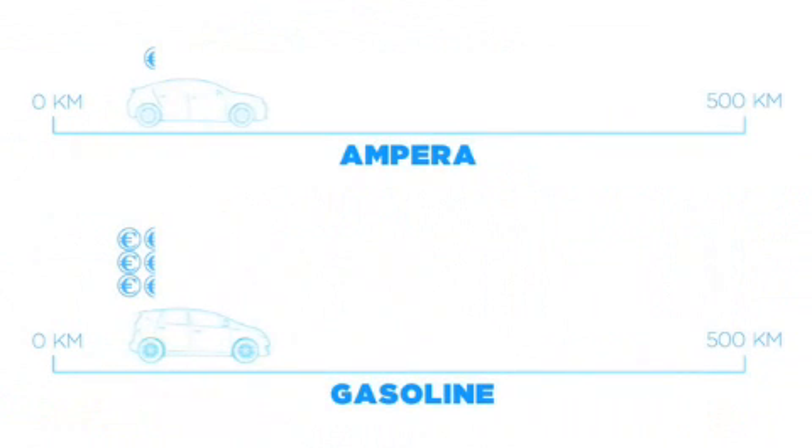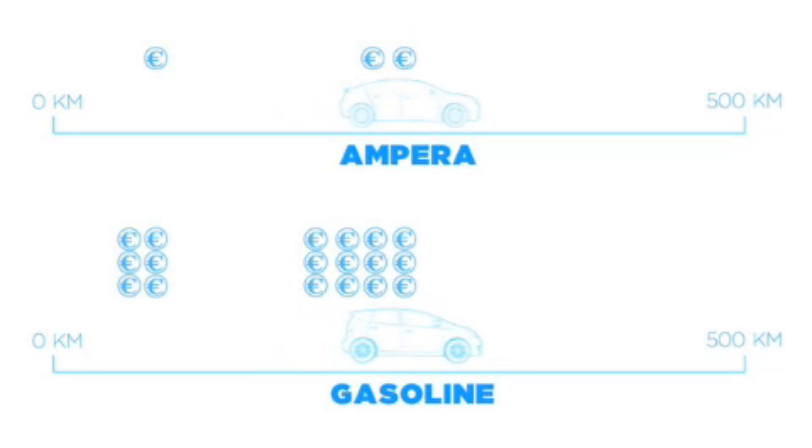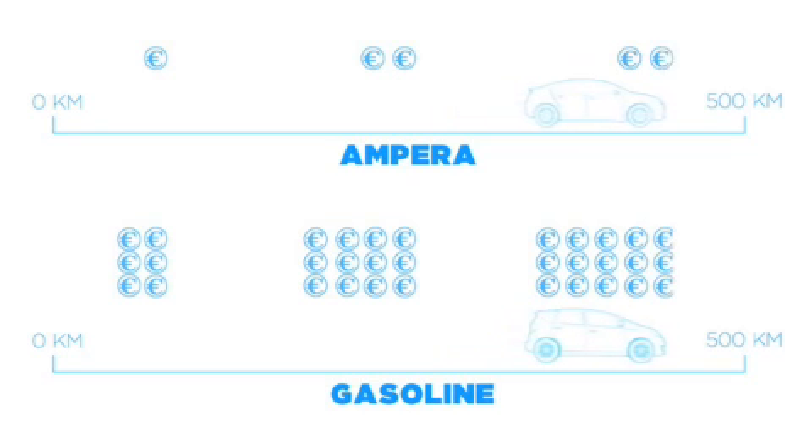The best part is, compared to a conventional car, you will save money operating the Ampera. Opel estimates that based on a gasoline price of €1.50 per litre, driving a pure electric kilometre in the Ampera will cost about one-sixth of what it costs to drive that kilometre in a conventional gasoline-powered vehicle. Opel estimates it will cost less than €1 per night for a full charge delivering up to 60 kilometres of electric driving.